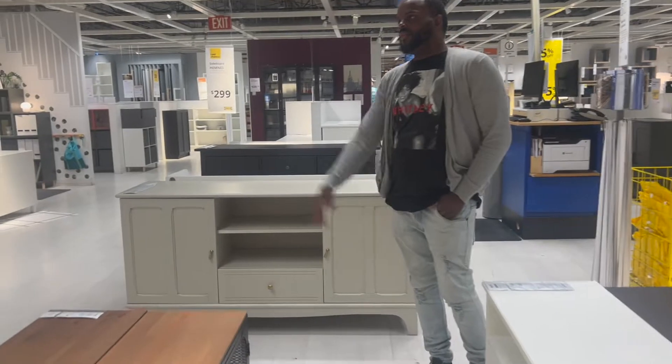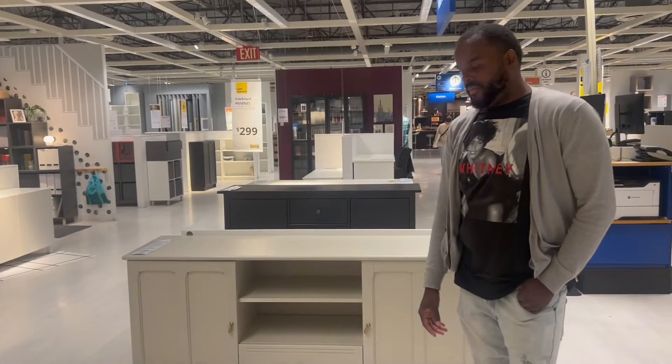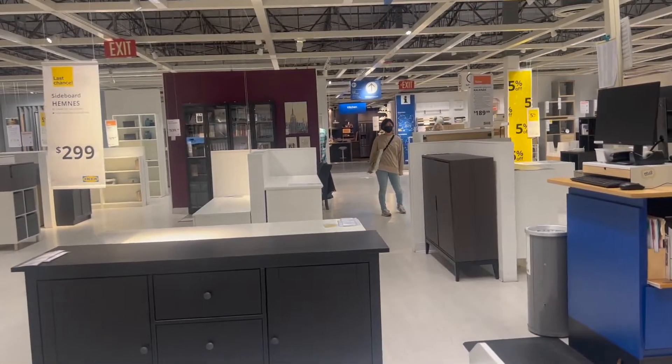So I'm looking for a closed TV stand — we'll see if I can find it here. I like the doors on this one because I can hide toys. I don't like the color though. This one is too high because then we'd have to mount the TV, but I don't want to mount the TV.